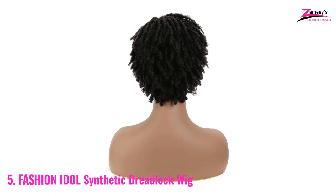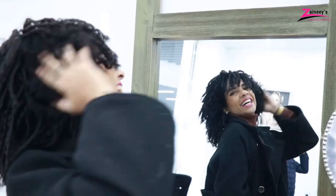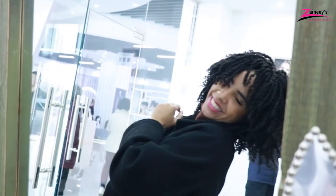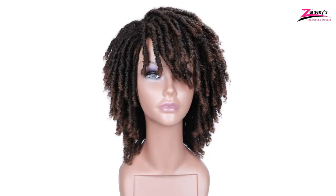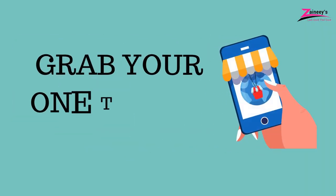Everyone wants stylish hair, and many people spend lots of money on it. The easy solution is to wear wigs that will not affect your hair or scalp. We reviewed the five best dreadlock wigs that look pretty good for women of different ages. We highly suggest our top-rated Hanay Short Curly Dreadlock Wig and the runner-up Style Icon Human Hair Twist Dreadlock Wig. So why wait? Grab your one today.